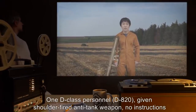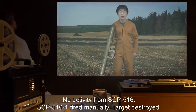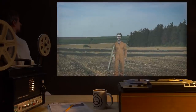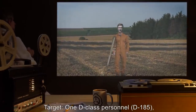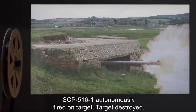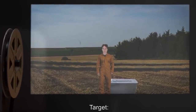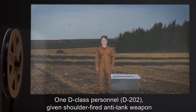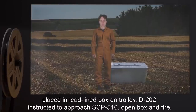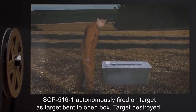Testing log 516-1F: Target — D-class personnel D-820, given shoulder-fired anti-tank weapon, no instructions. Result — no activity from SCP-516; SCP-516-1 fired manually; target destroyed. Testing log 516-1G: Target — D-class personnel D-185, given shoulder-fired anti-tank weapon, instructed to approach SCP-516 and fire. Result — SCP-516-1 autonomously fired on target; target destroyed. Testing log 516-1H: Target — D-class personnel D-202, given shoulder-fired anti-tank weapon placed in lead-lined box on trolley; instructed to approach SCP-516, open box, and fire. Result — SCP-516-1 autonomously fired on target as target bent to open box; target destroyed. Note: It appears SCP-516 can detect both hostile intent and concealed weapons.